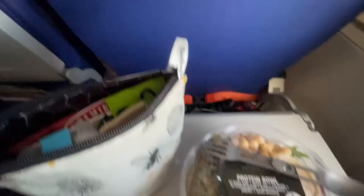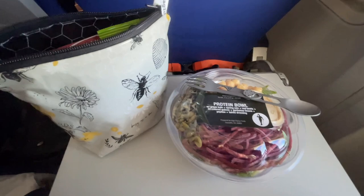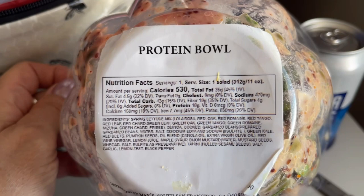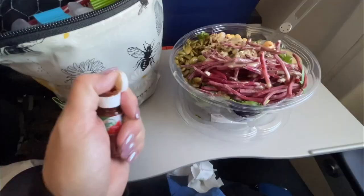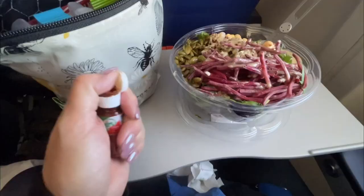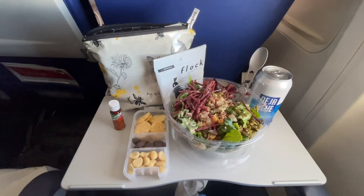As we got close to landing on my second flight I decided to have my second meal of the day, because I would be getting in late and didn't want to eat late when I arrived. The good news is airports are starting to carry some healthier meals. I packed a few high-protein and high-fat snacks to have along with this wonderful salad, and it turned out to be the perfect meal to have at 35,000 feet.